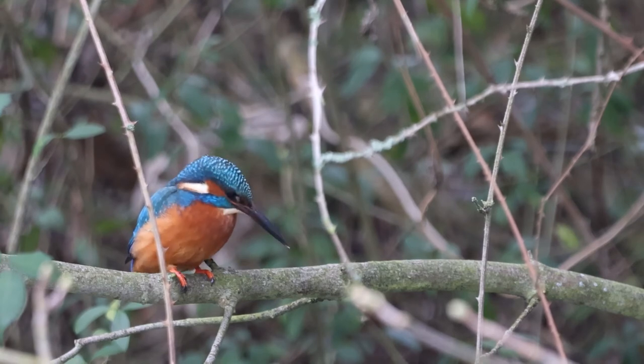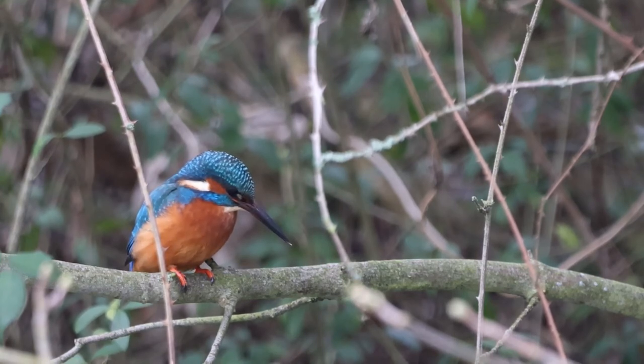Eventually it pays off. Just look at this footage — I managed to get a kingfisher. I'm bloody chuffed. But anyway, cheers for watching. See you later.